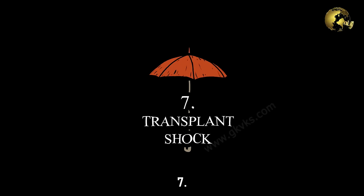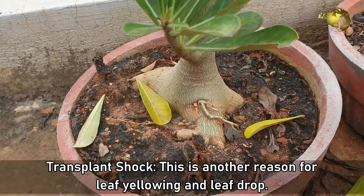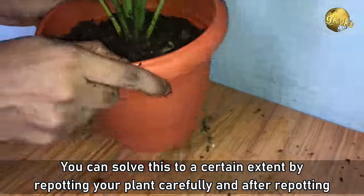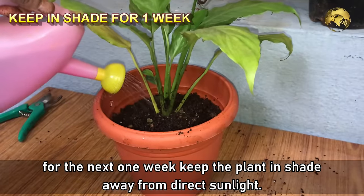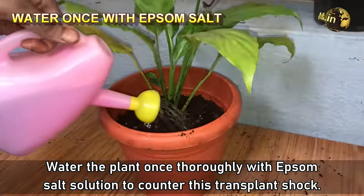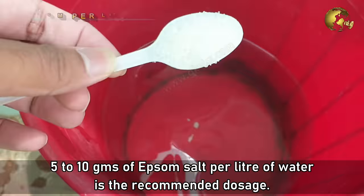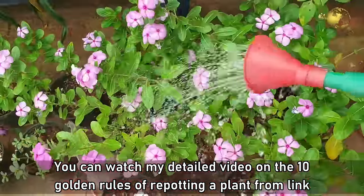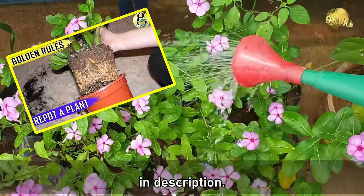Number 7: Transplant Shock. This is another reason for leaf yellowing and even leaf drop — it is the period of stress when you repot a plant. You can reduce this by repotting carefully, and for the next one week after repotting, keep the plant in shade away from direct sunlight. Water the plant once thoroughly with an Epsom salt solution — about 5 to 10 grams per litre of water — to counter transplant shock.